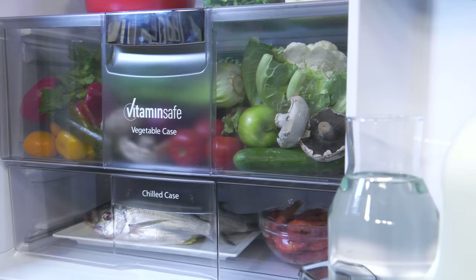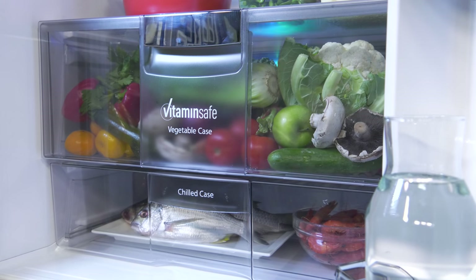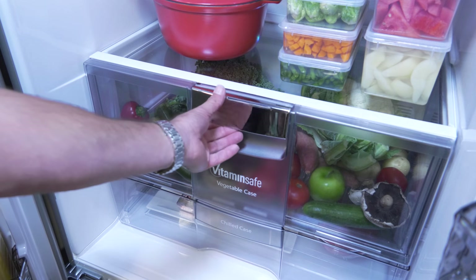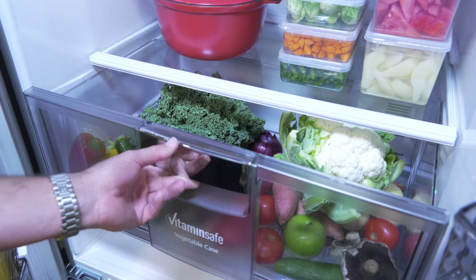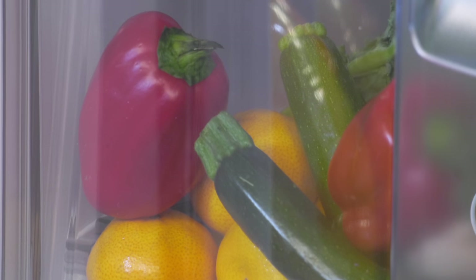The airtight vegetable case locks in up to 91.5% humidity. This high humidity case has been specifically designed to stop fresh food items from drying out, keeping them fresh and juicy.